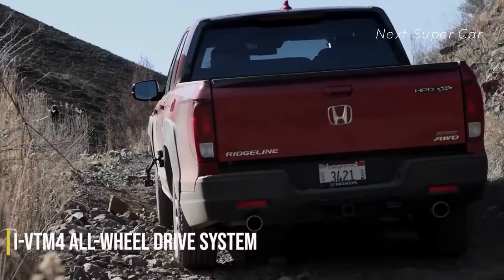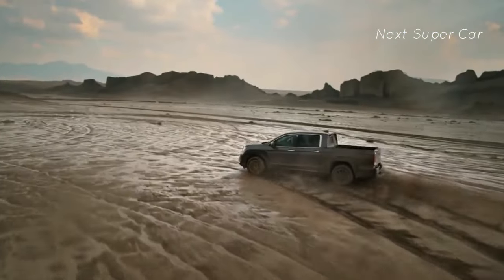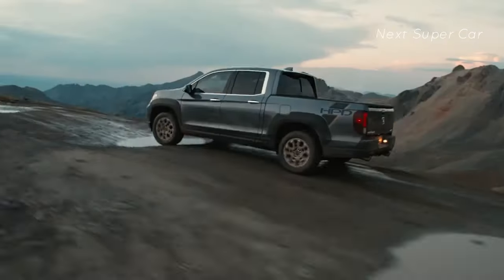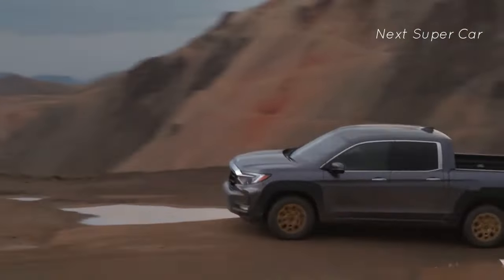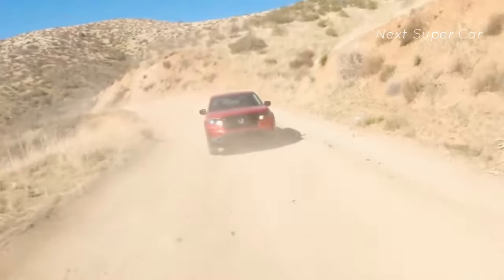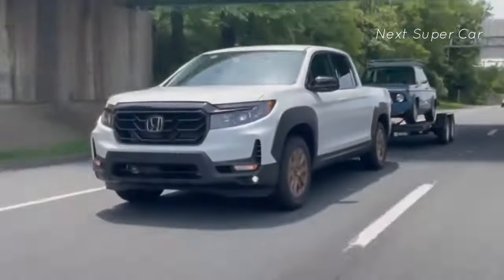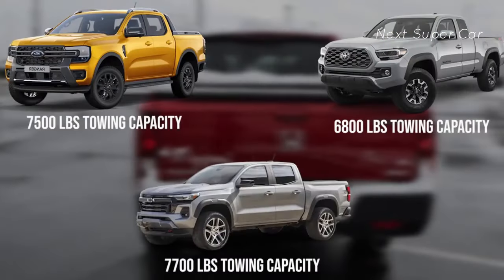A lot of cool technology comes with the powertrain, including the i-VTM4 all-wheel drive system — a proactive four-wheel drive system that improves handling and stability no matter the weather conditions. This is further proof that the Ridgeline is capable of off-roading. The system can be adjusted depending on terrain type and is suited for sand, mud, and snow. With that performance, the pickup can tow 5,000 pounds.